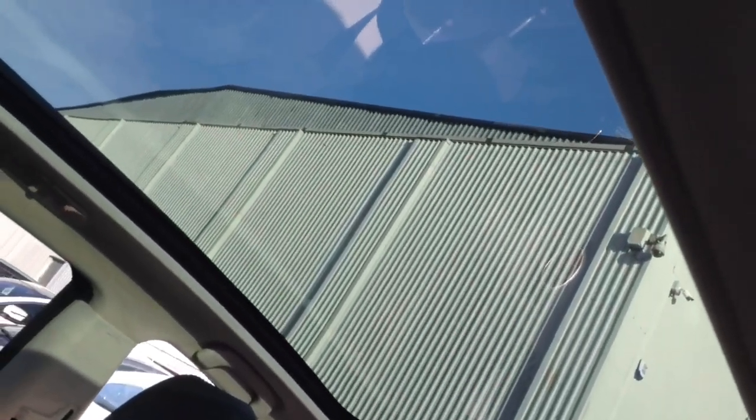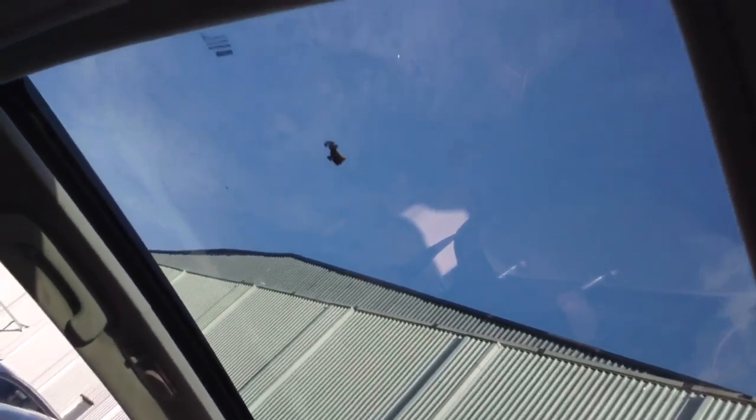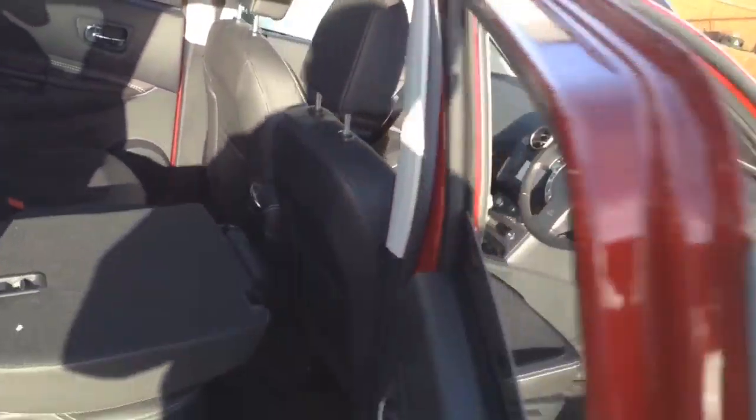Looking up, you can see the large panoramic glass roof, which also has an electric blind to keep out the cold winter weather.